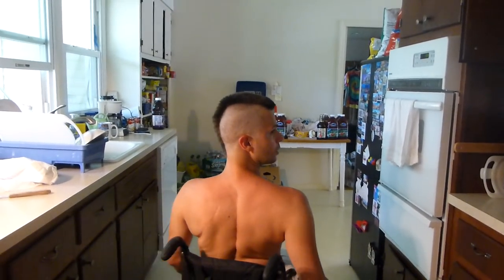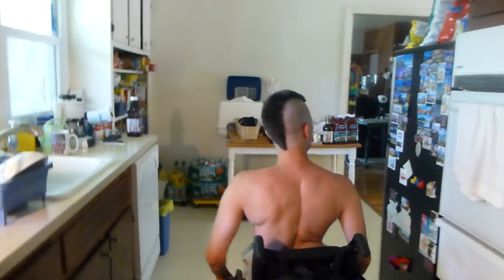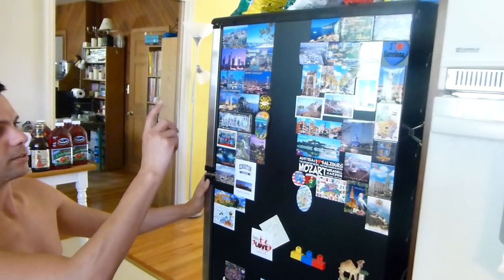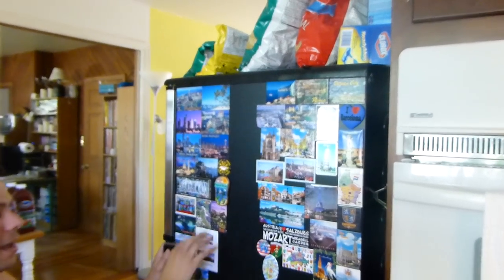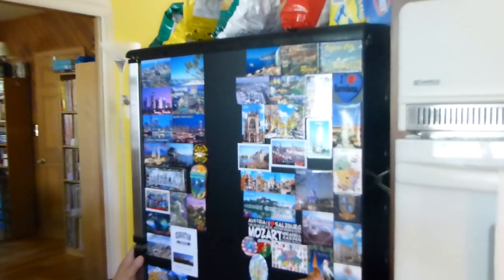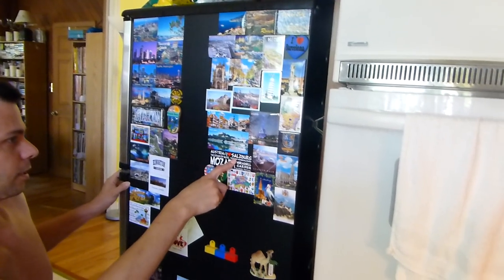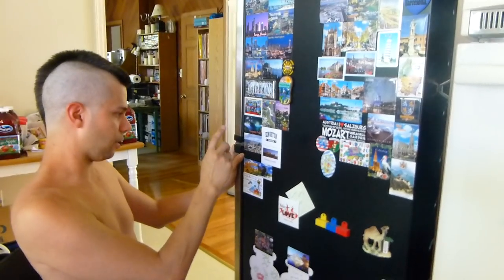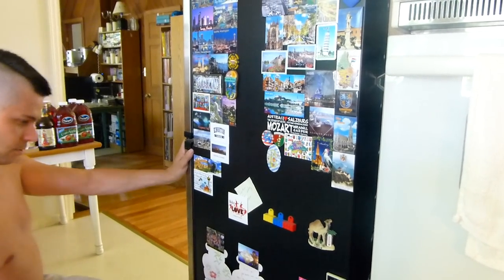So that's pretty much it. You can see here on my second, smaller fridge all of the magnets I have from cities I've been to — Salzburg, Bratislava, Savannah Georgia, Niagara Falls, Toronto, and so on.